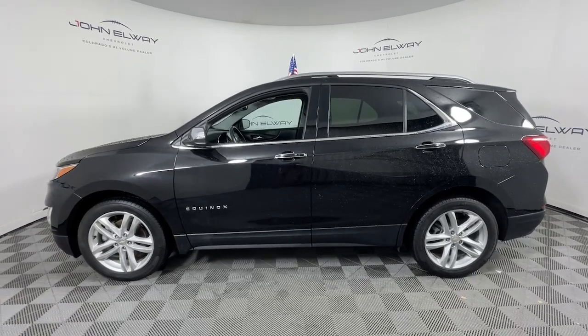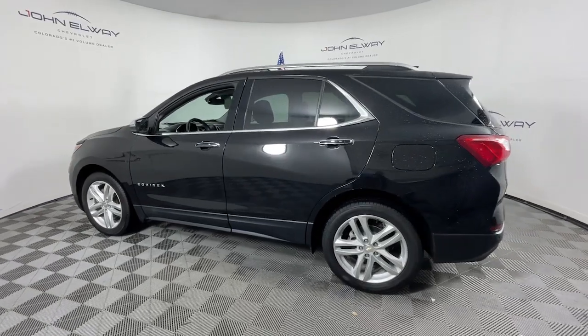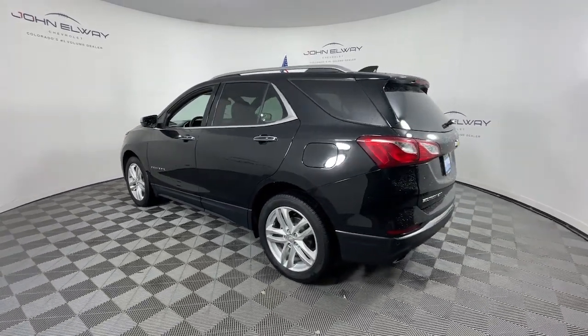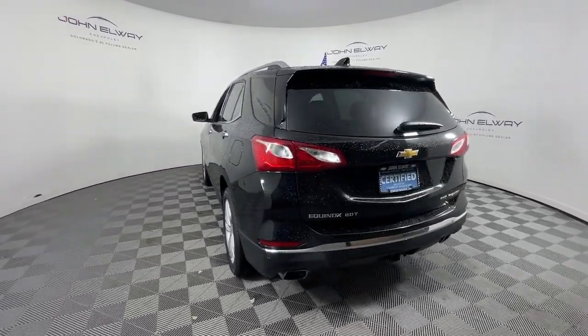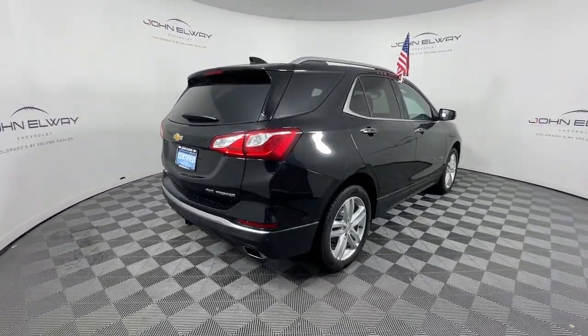Introducing the 2019 Chevrolet Equinox. With less than 40,000 miles on the odometer, this vehicle stands out from the rest. Whether you're on a family road trip or doing the daily drive, the Equinox is your go-to vehicle.